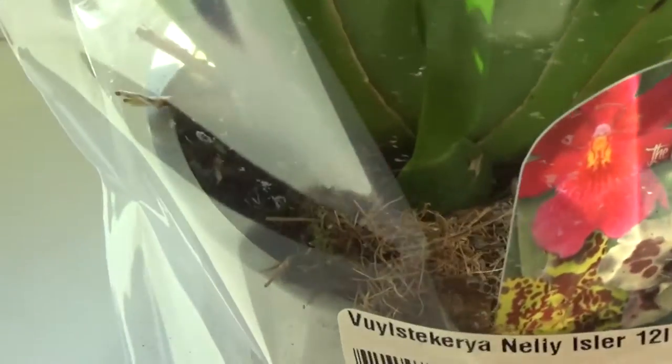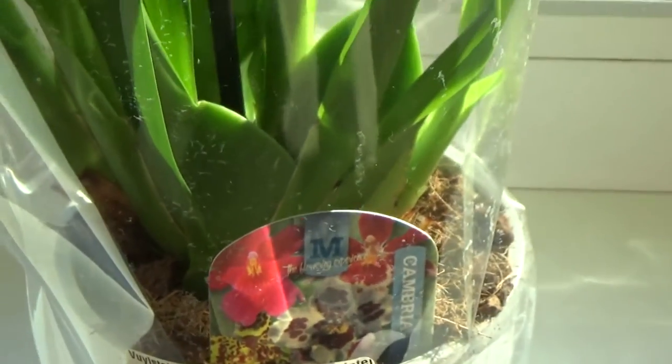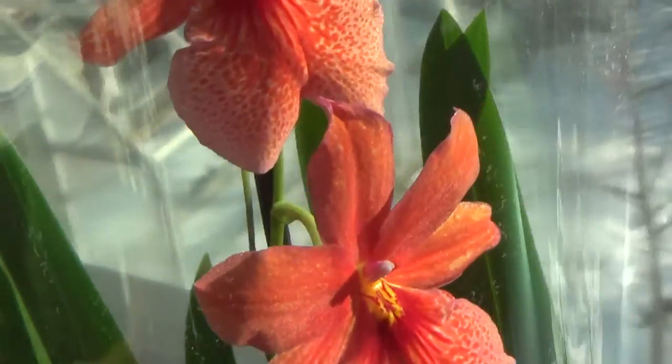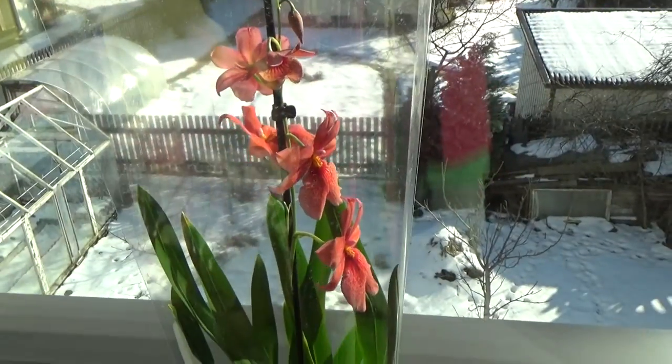It's a good plant — really strong and plump. It's in a horrible media, of course, so I'm going to have to repot it. So, thank you for watching. Goodbye.